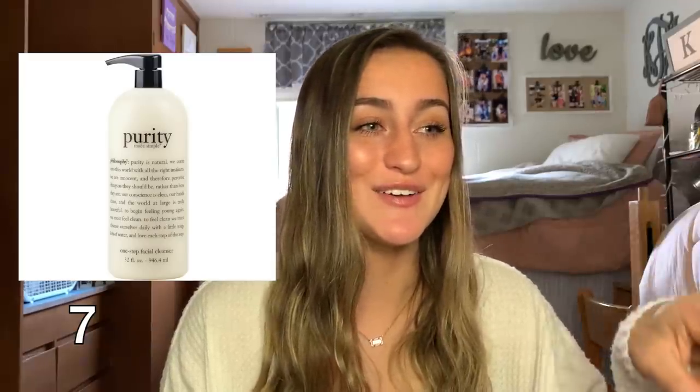A face cleanser — the one on the screen is called Purity and that's the one I use all the time. I have a 32 ounce super size and my grandmother actually gets this for me every year, so that is something I have on my Christmas list. An extra large phone charger is really nice because if you have a really raised bed you can have a charger that reaches all the way to your bed.